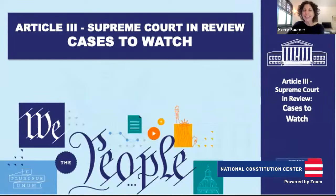Hello everybody and welcome to class. My name is Kari Sautner. I'm the chief learning officer at the National Constitution Center. I almost forgot my title there for a second. I'm excited about this class this week.